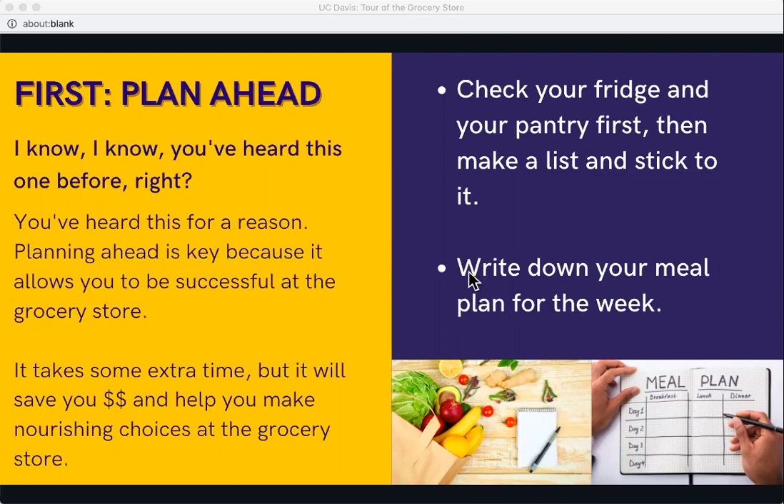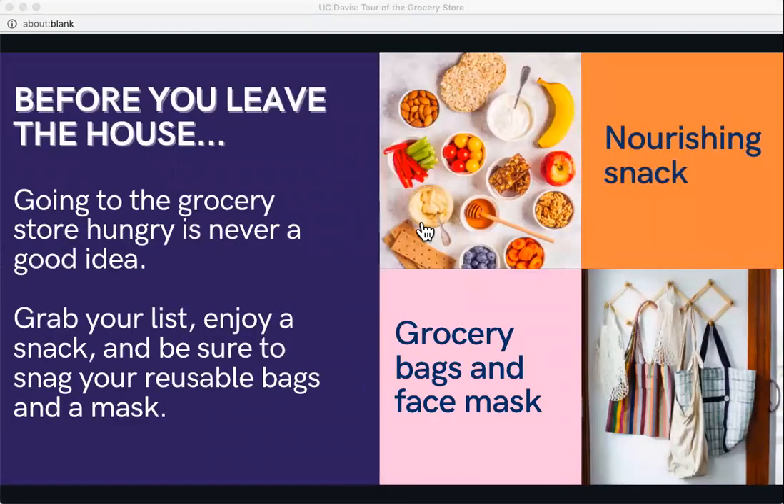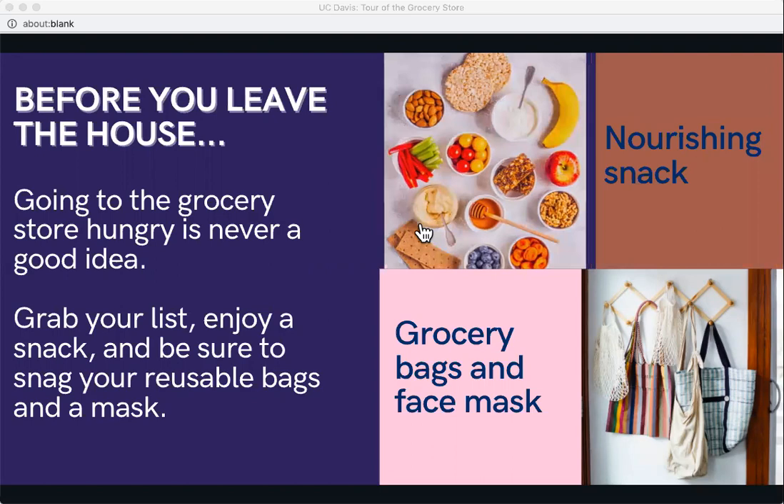Before you leave the house, go over a checklist. Have you eaten? If not, consider having a nourishing snack so you're not starving when you enter the store — being hungry leads to a lot more spontaneous purchases. Grab your list, your reusable bags if your store allows them, and right now we also need to grab our masks.